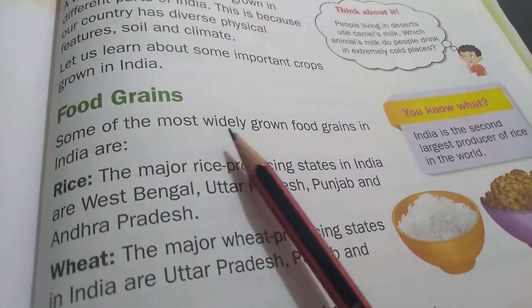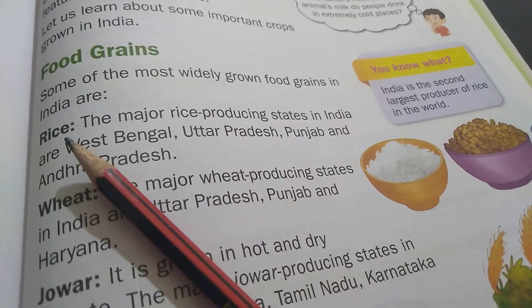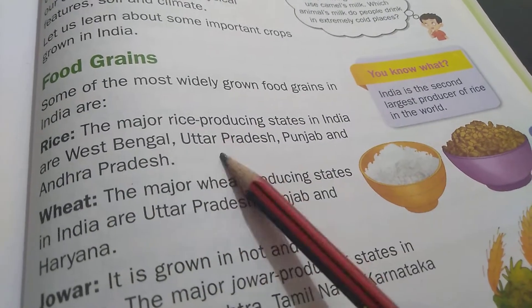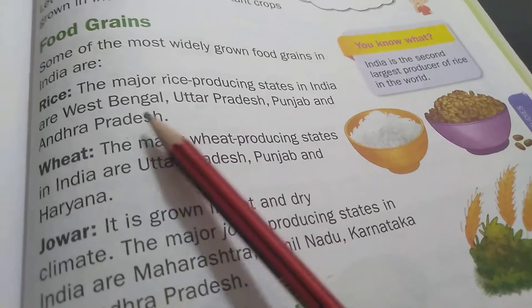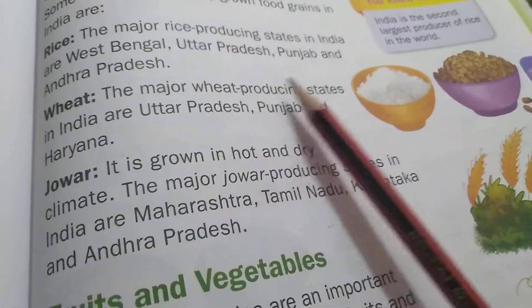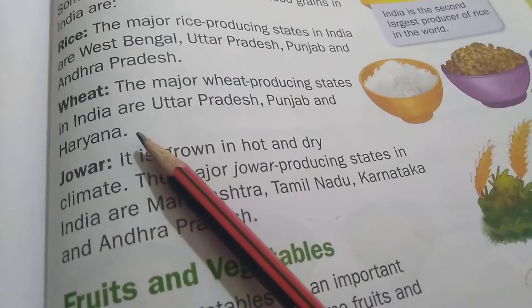Some of the most widely grown food grains in India are rice. The major rice producing states in India are West Bengal, Uttar Pradesh, Punjab and Andhra Pradesh. Wheat — W-H-E-A-T. The major wheat producing states in India are Uttar Pradesh, Punjab and Haryana.